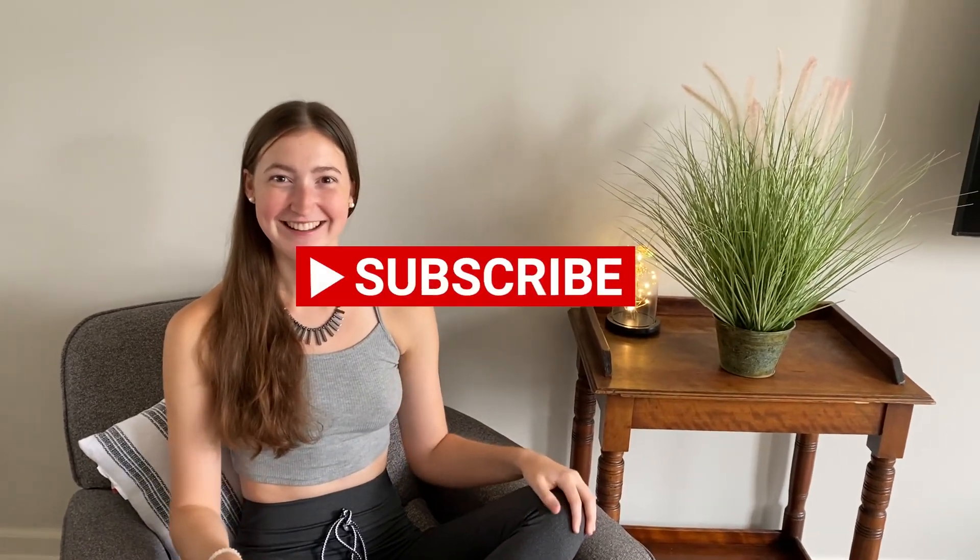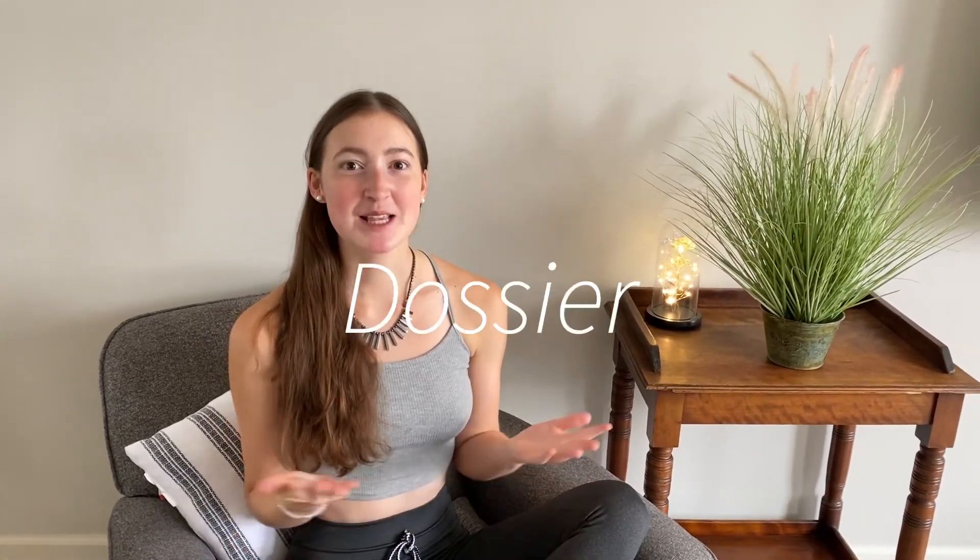Hi everyone, welcome back to my channel! If you are new here, make sure to click on that subscribe button. In this video I will be reviewing the Dossier perfumes — these are new fragrances and I am super excited to do this video for you guys.